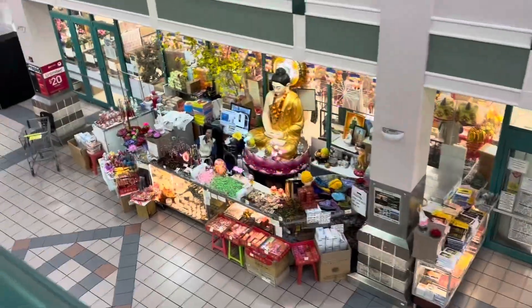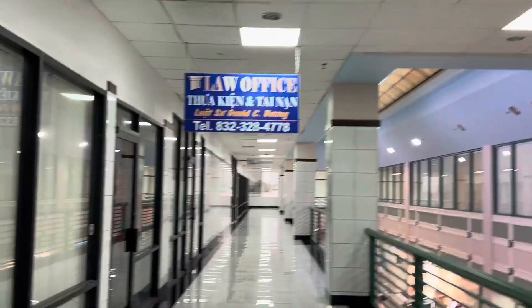Over here is the supermarket, right over here. They sell some Chinese stuff over here. Got the law office right over here. We got a dentist.